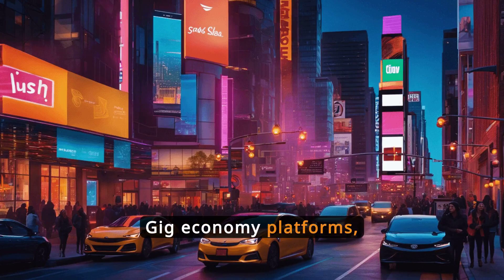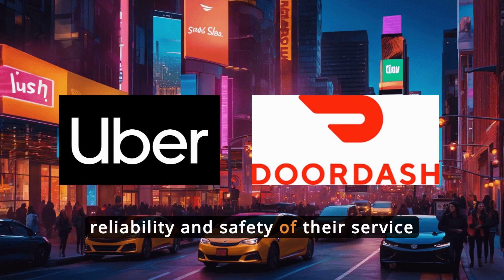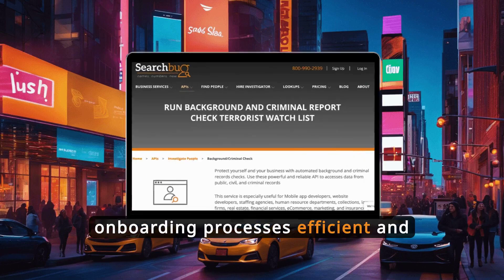Gig economy platforms, like Uber and DoorDash, need to ensure the reliability and safety of their service providers. The API allows quick verifications, making onboarding processes efficient and secure.